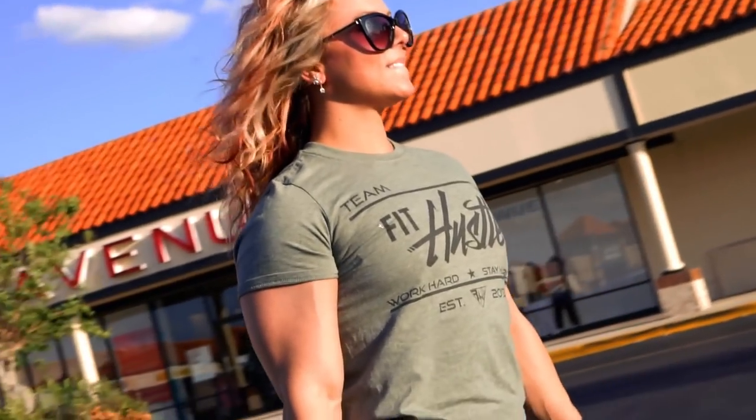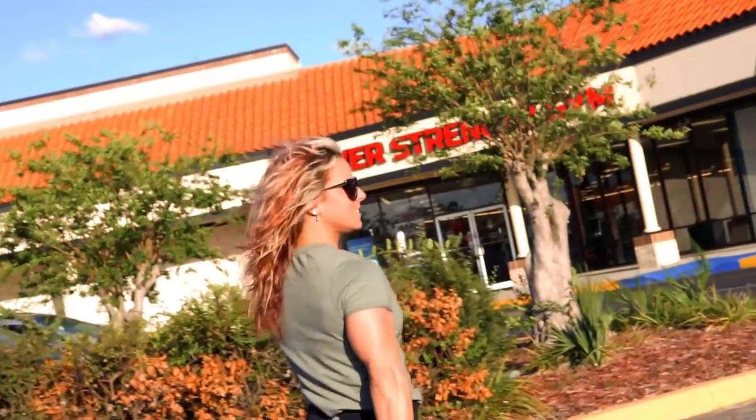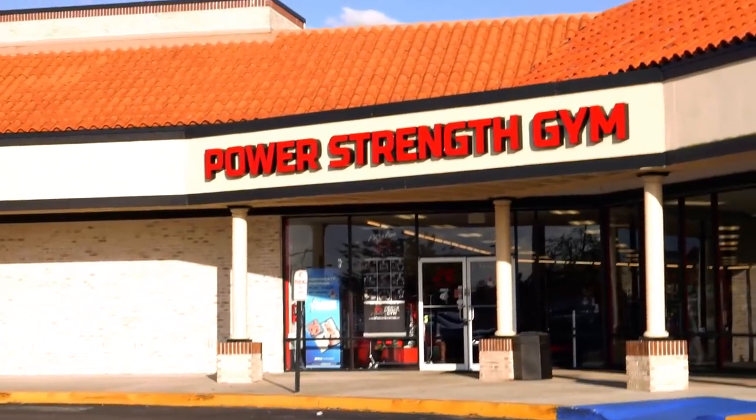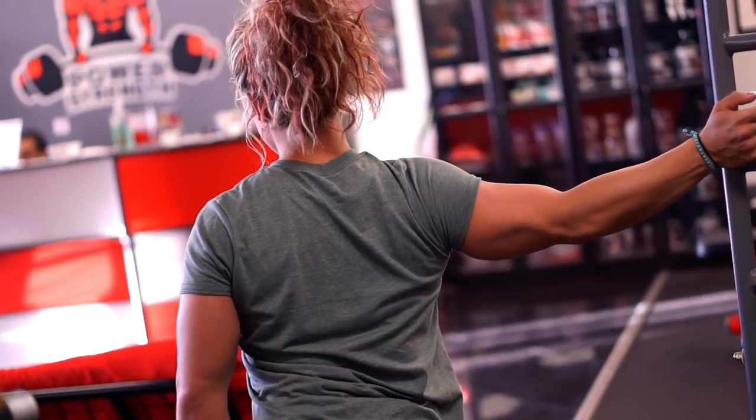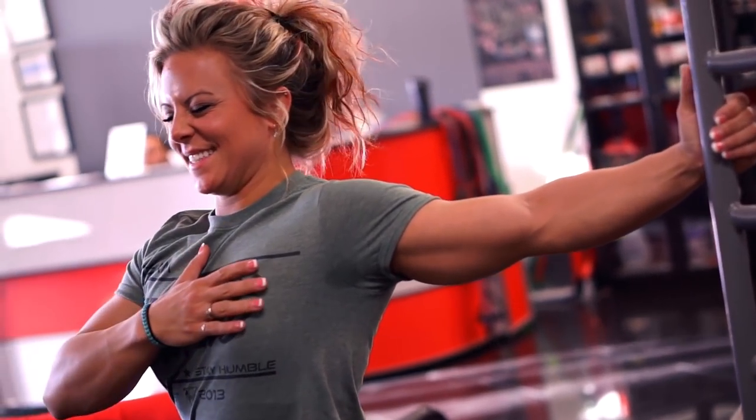What's up everybody, it's Danny Reardon and today we are back at Power Strength Gym training chest. I'm going to do something a little different today — instead of just going about my workout, I'm going to give you a little bit of information on why I do what I do, what I actually do, and how I do it, so I can let you guys in on some of my secrets to help you build your muscles.